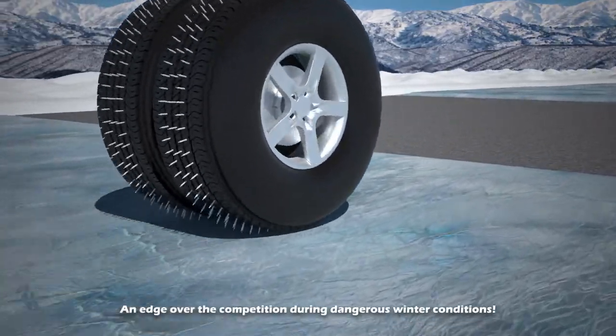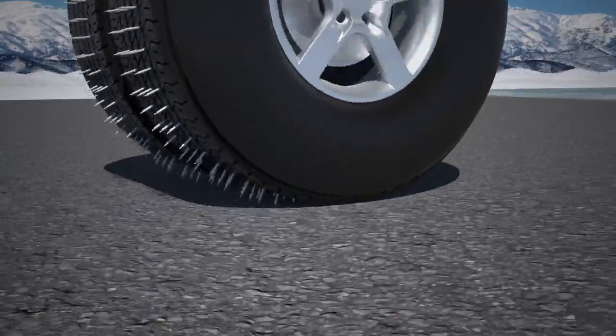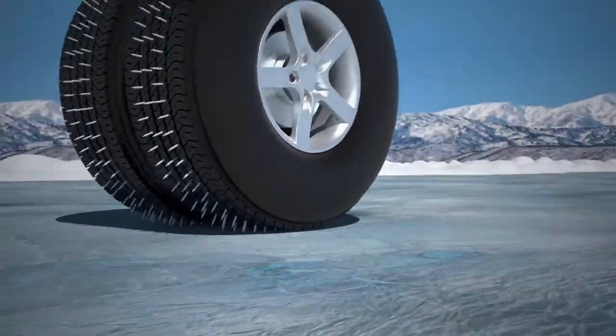Pleated tires give you an edge over the competition during hazardous winter conditions. This is significant if you're on a strict delivery schedule or hauling valuable freight across slick icy roads and bridges.